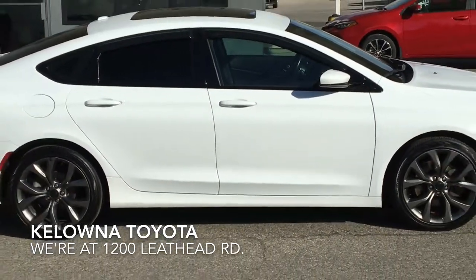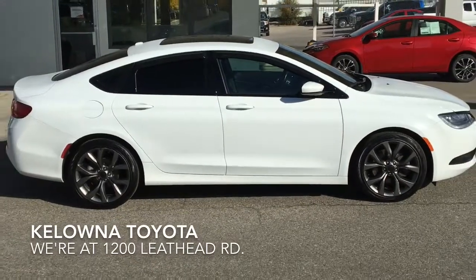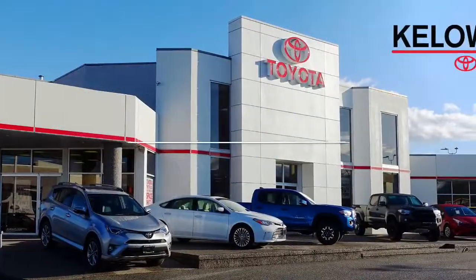Call today and book your test drive in this great-looking sport sedan or stop by for a look. We're at 1200 Leath Head Road in Kelowna.